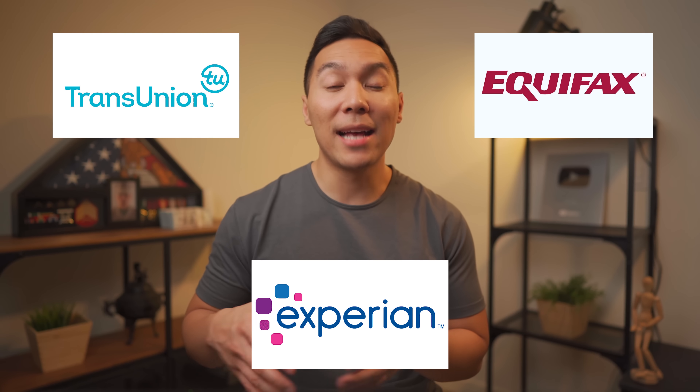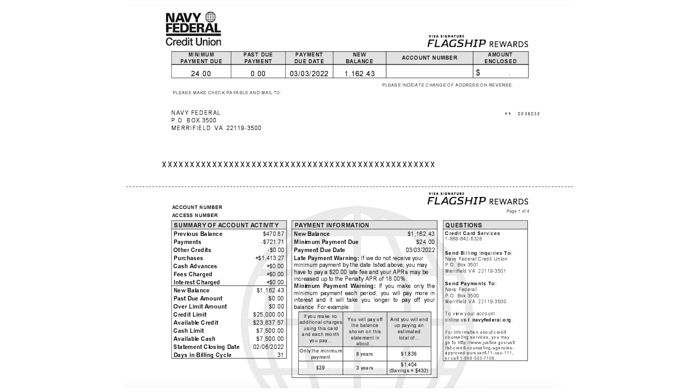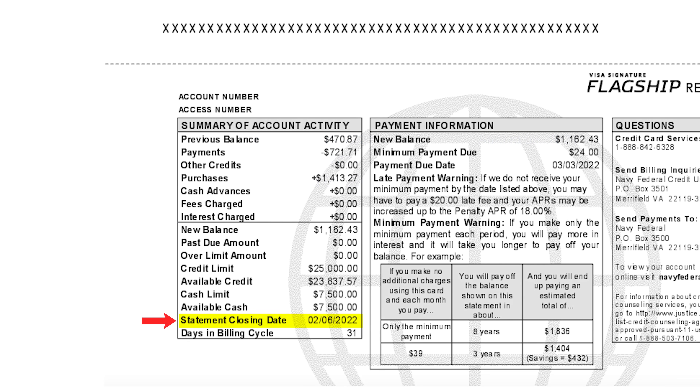Each one of these credit bureaus has a different algorithm that determines your credit score. For this particular bill, my statement closing date is February 6th. Usually your closing date will be exactly the same day every single month — all of my previous statements fall on the 6th. This is typically the date you opened your card. You can expect a billing cycle of around 28 to 31 days; this card's cycle is 31 days.